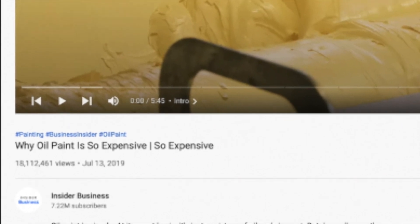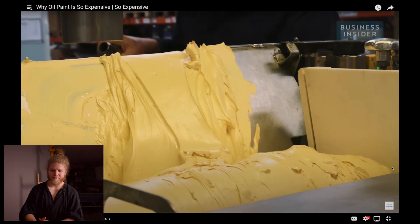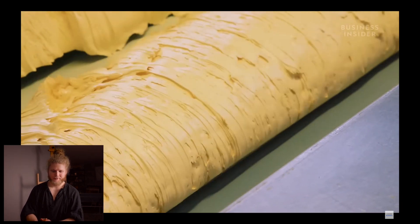This video comes from Insider Business, titled 'Why Oil Paint Is So Expensive.' As you probably already know, oil paint is notoriously expensive. I wonder what they're going to add here — it's probably just about the process: it has to be milled many times to get a good consistency, and the raw materials are quite expensive and require safety measures to be mixed properly. We'll see if my hypothesis is correct.